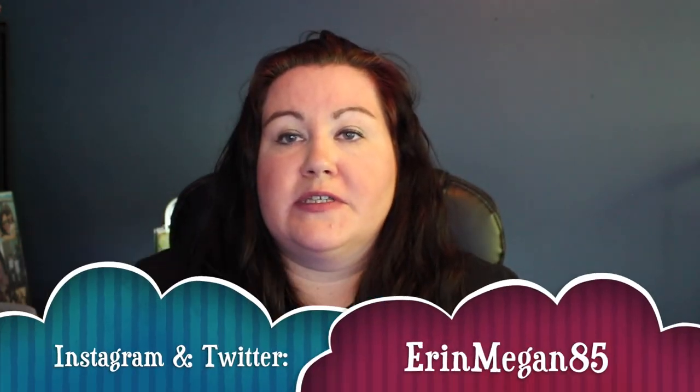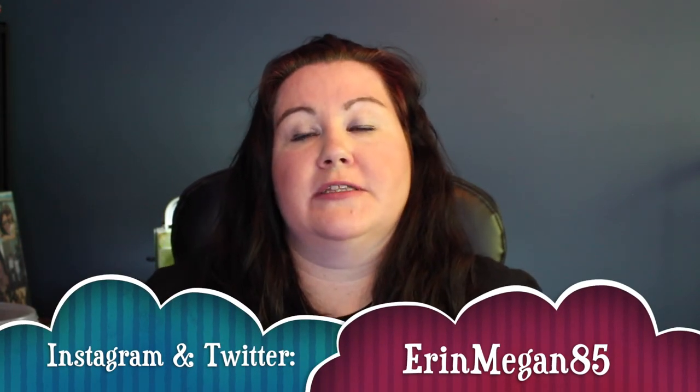That's it for this video today. I hope you liked it. If you did, go ahead and give me a big thumbs up. If you want to see more videos like this, make sure you hit the subscribe button down below. And if you want to be notified when I post new videos — which is usually every week — hit the little bell next to the subscribe button. All right guys, I'll see you next time. Bye!